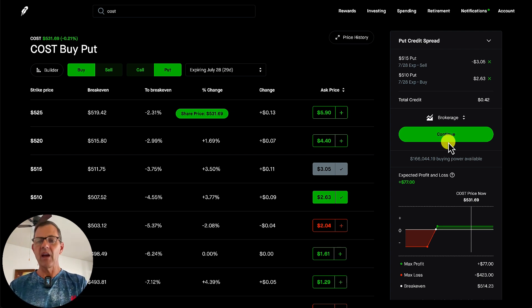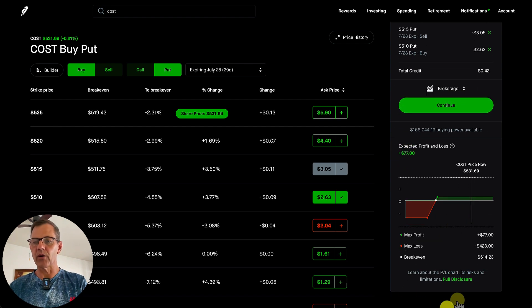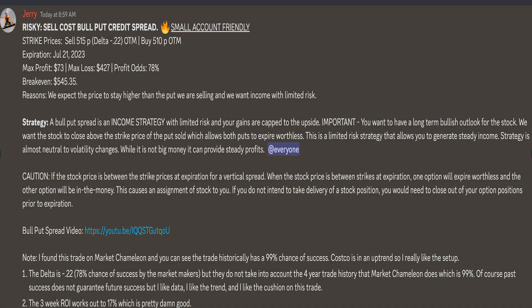All we do is click on the continue button two times, and then we have placed our order. It is really that easy, and we can see down here it goes over all of our information. Right now our maximum profit would be $77 and our maximum loss would be $423. Here's the trade alert for my Costco position that I sent out yesterday, which is already up 3%. The nice thing about Discord is I can send out real-time alerts, which gives you the opportunity to copy my trades after doing your due diligence.